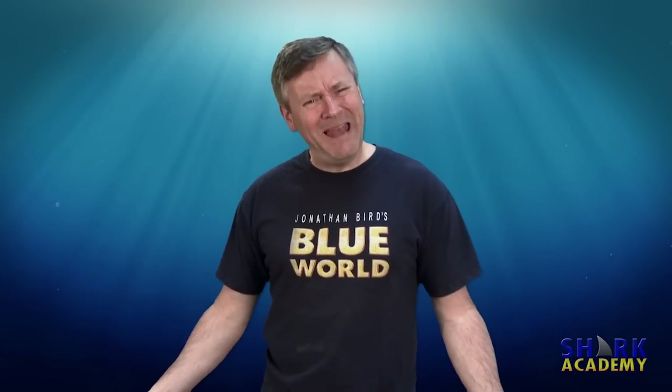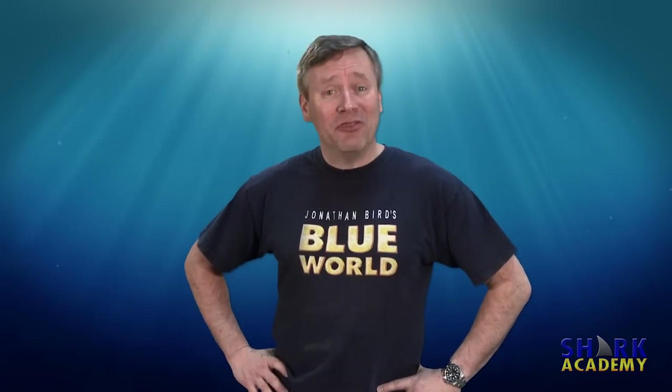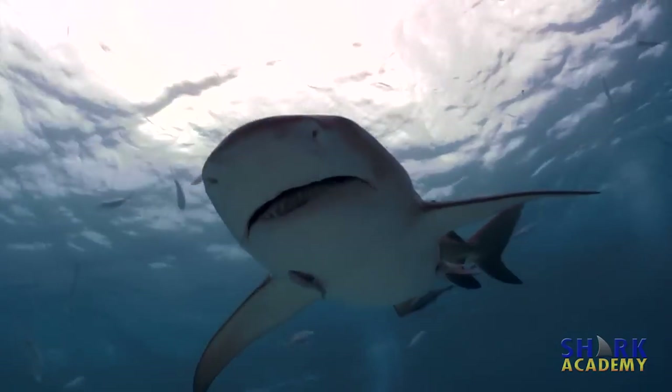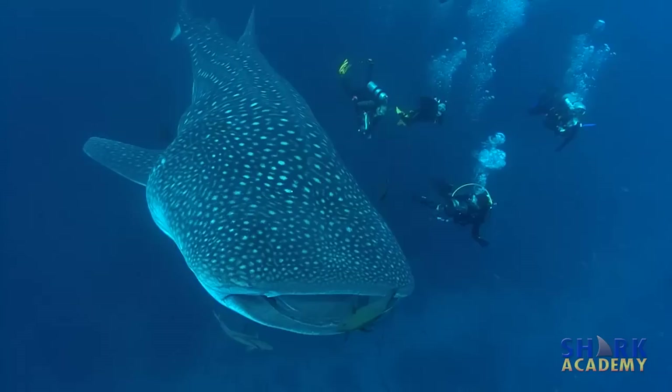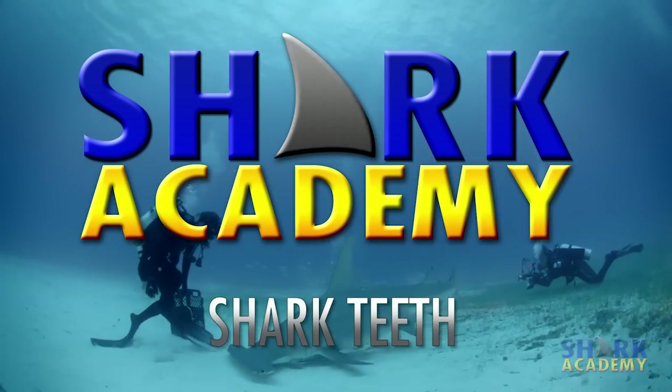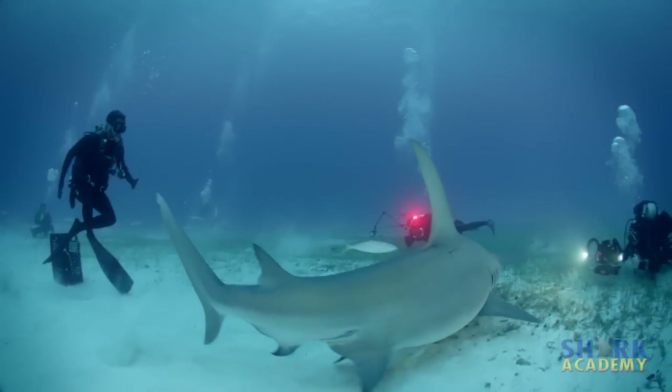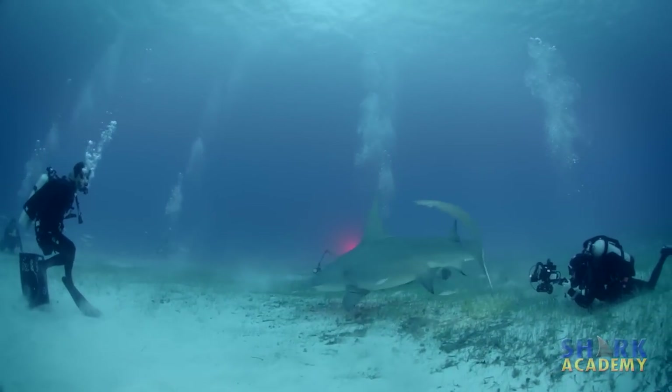Why do sharks have different kinds of teeth, and why do they have so many? I'm Jonathan Bird, and this is Shark Academy. Different sharks feed on different things, and so shark teeth have evolved along with sharks.